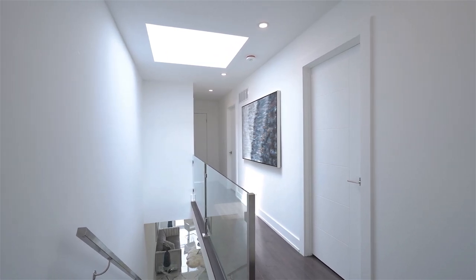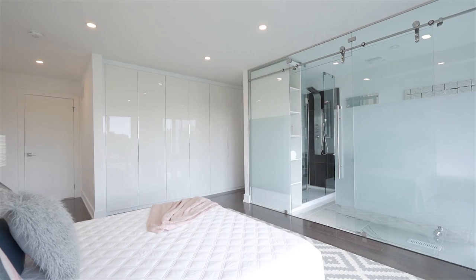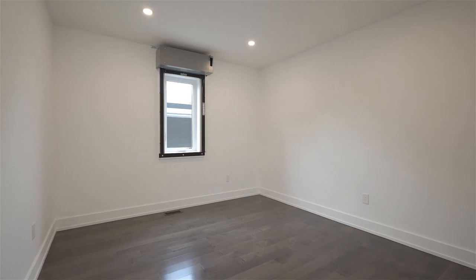Each bedroom is equipped with its own washroom. We have hardwood floors, custom closets, and an upstairs laundry as well. There's even a Juliet balcony in the third bedroom and a skylight in the hallways.